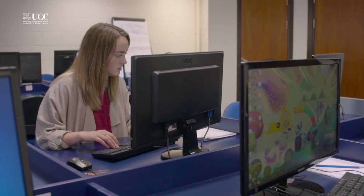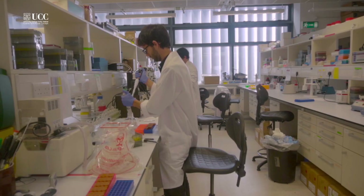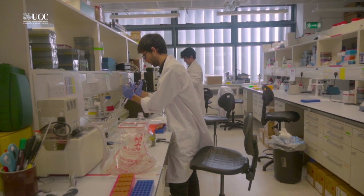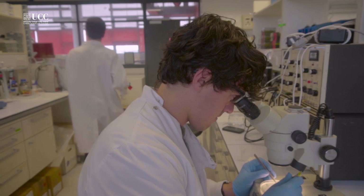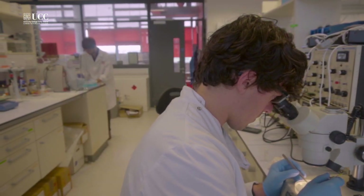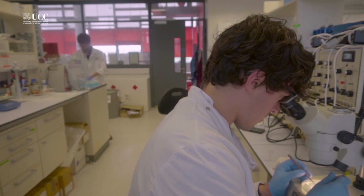Rachel had no programming knowledge before her MSc, but even so she was able to develop coding skills during her MSc and her project to develop an R-Shiny application which helps Janssen scientists to estimate drug stability. Rachel's application helped the scientists at Janssen to reduce the time it takes to estimate drug stability from 2 weeks down to 20 minutes.